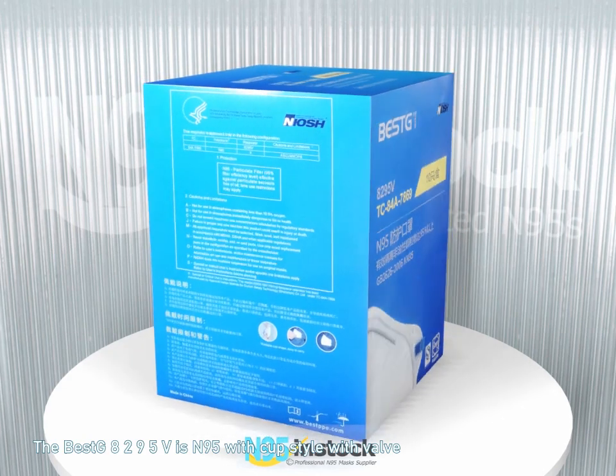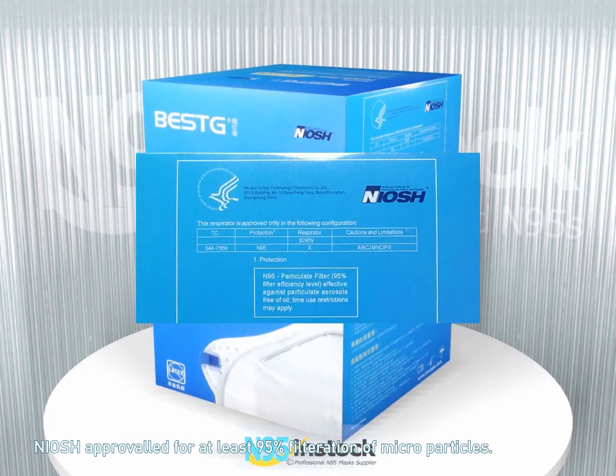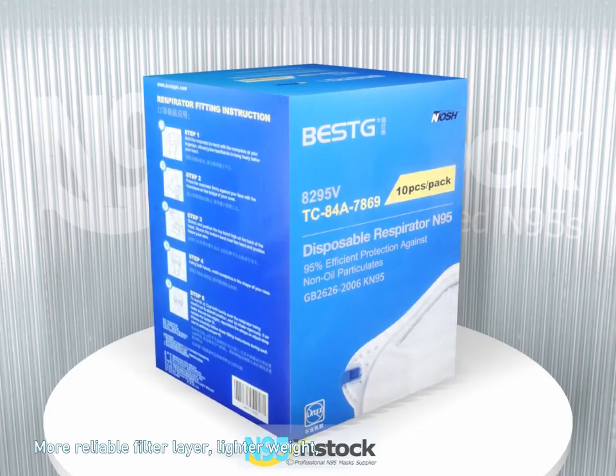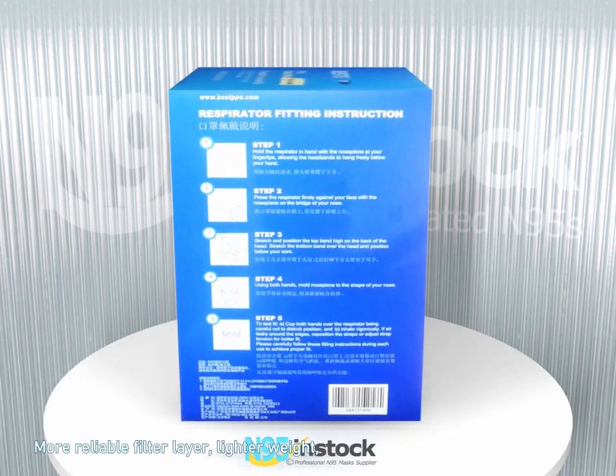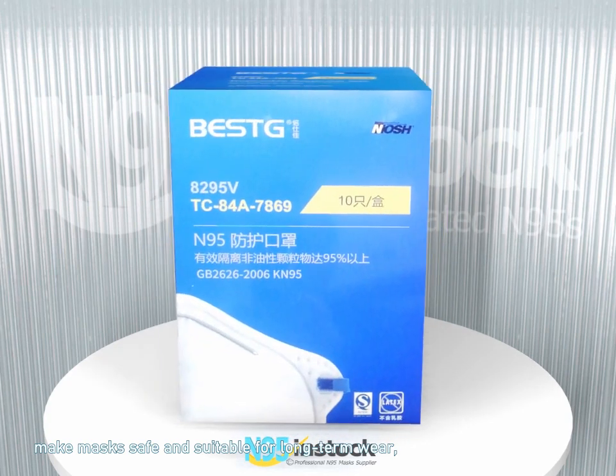The BestGate 295V is an N95 cup-style mask with valve, featuring NIOSH approval for at least 95% filtration of microparticles. It has a more reliable filter layer and lighter weight, making the mask safe and suitable for long-term wear.